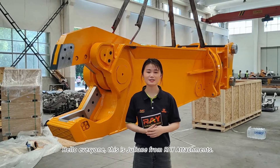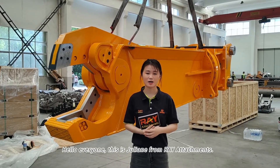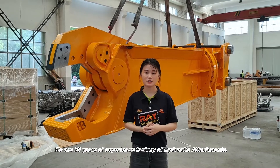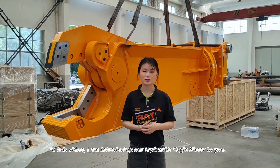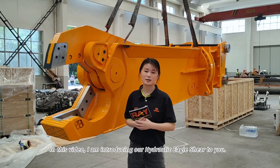Hello everyone, this is Julian from RAY Attachments. We are a factory of hydraulic attachments with 20 years of experience. In this video I am introducing our hydraulic eagle shear to you.